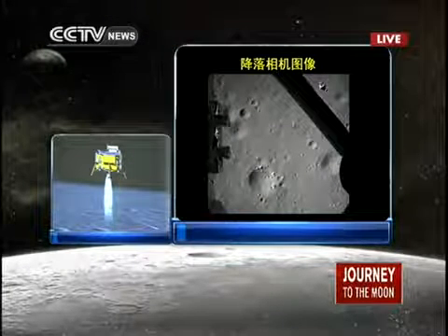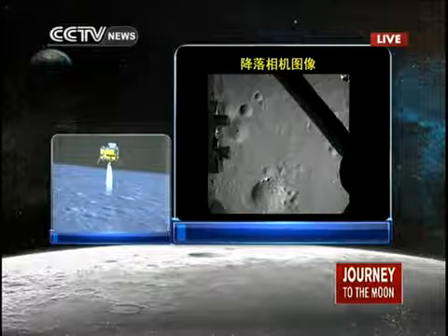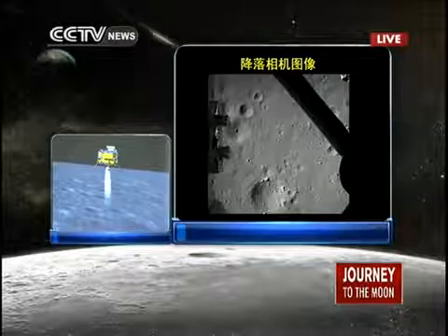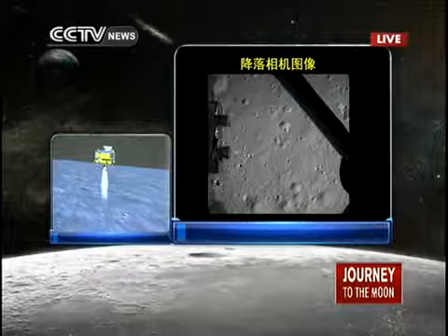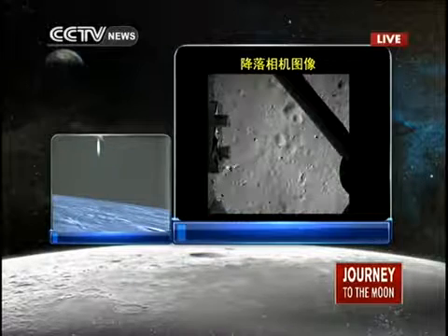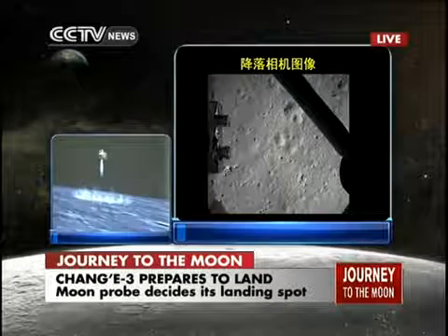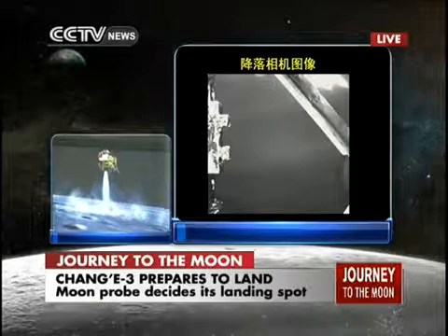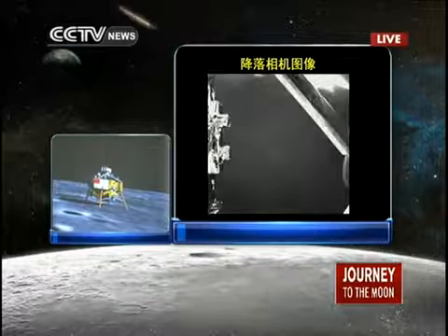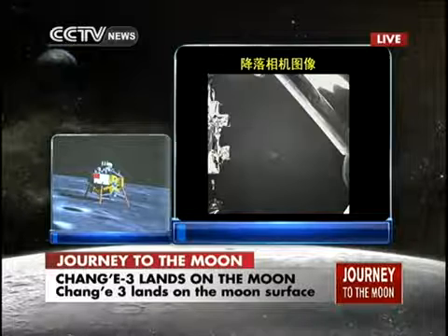We are now above the lunar surface at 100 meters — that is the distance Chang'e-3 has to travel until it lands on the moon. It is descending from 100 meters to 30 meters above the lunar surface. You are seeing the live feed from the Chang'e-3 probe; these are pictures taken by its camera of the lunar surface. These are the last moments of Chang'e-3's journey until it landed on the moon.